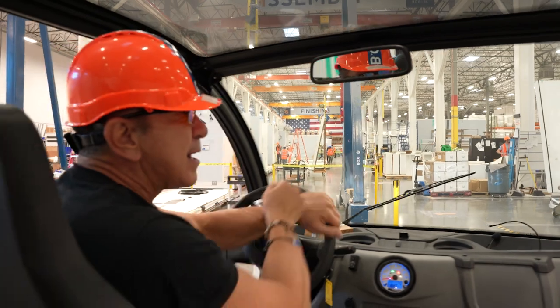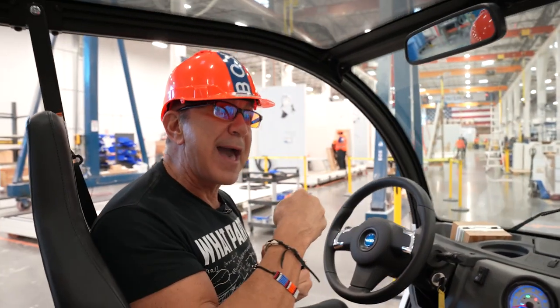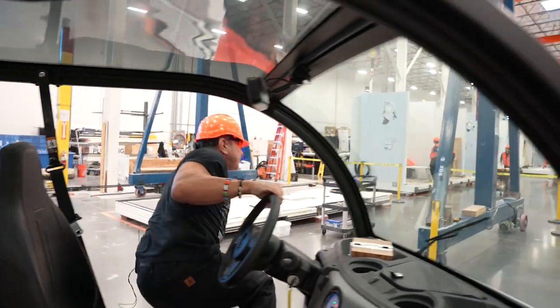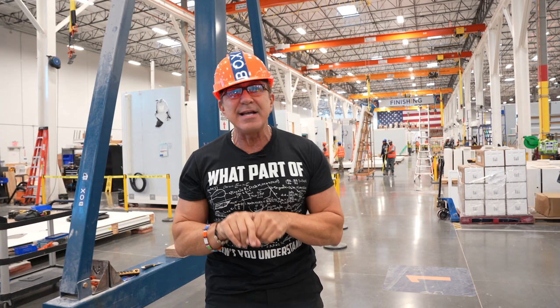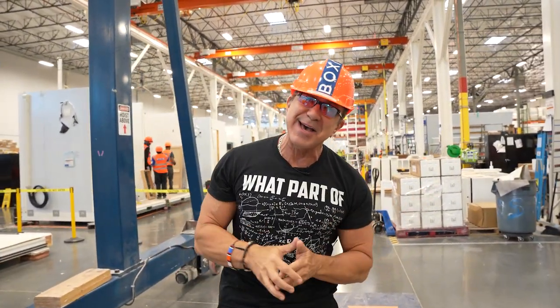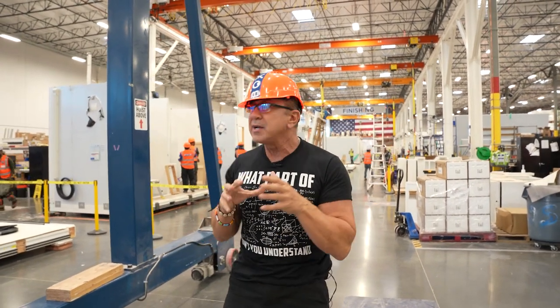We are a panelized system. Meanwhile, this is our production line — let's hop out and take a walk. We had Porsche Consulting — Porsche the car company — 700 consulting engineers, absolutely amazing. They came down to help us set up a real automotive production line.